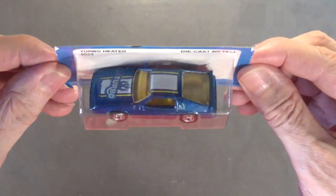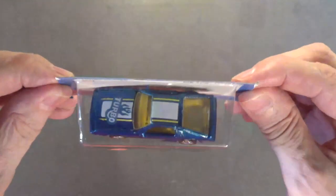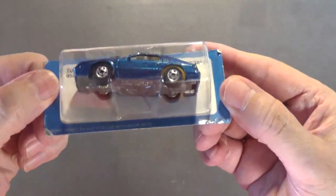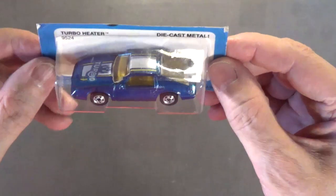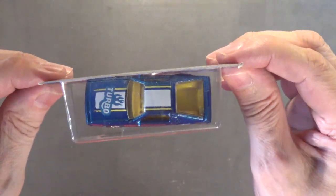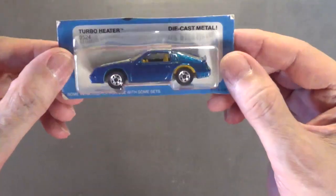The next car is the Turbo Heater, number 9524. The copyright on the back of the package is 1982 and this car was made in Malaysia. I love that metallic blue paint — it looks really nice. Metal body, metal chassis, classic black walls. Very nice looking car.